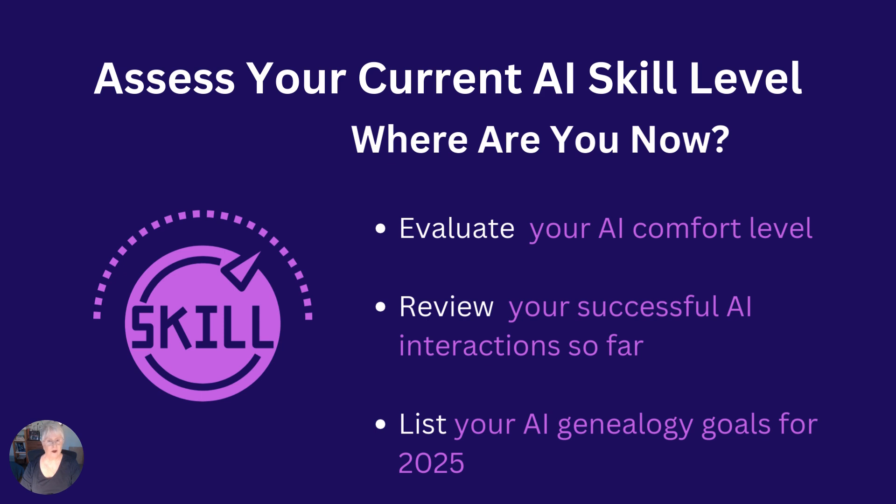What are your AI goals in genealogy for 2025? What do you want to learn more about? What were some of the biggest challenges in learning how to use AI for genealogy so far? Take some time to list all your genealogy goals for 2025. Use an AI tool to help you with that.